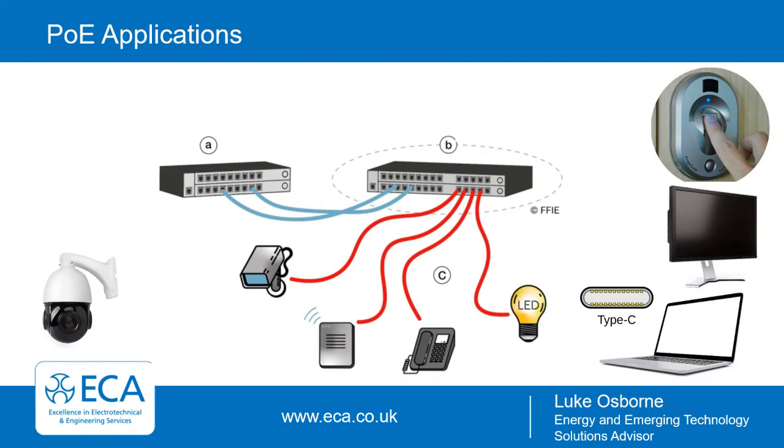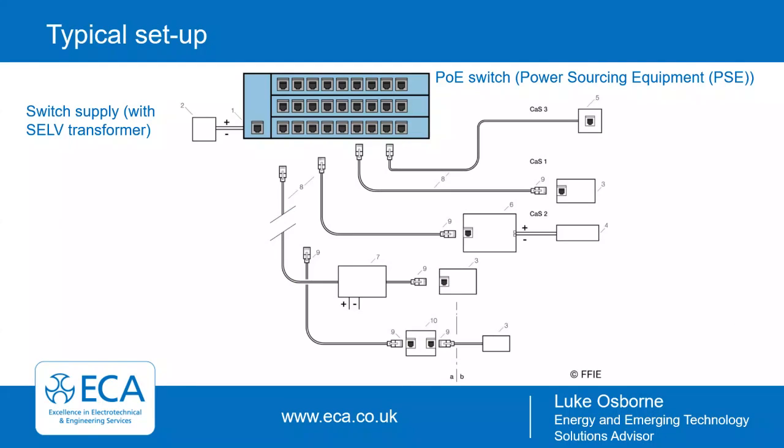With Type 4 — the BT standard — at 100 watts of delivery, that's now capable of powering most equipment. The current 15-inch MacBook Pro has a Type-C power supply of 87 watts, and that can be provided by PoE. You can get converters to convert from PoE to Type-C charging, which shows how much this could enable the powering of devices in the future.